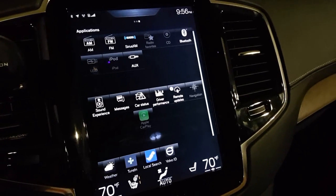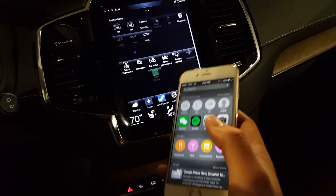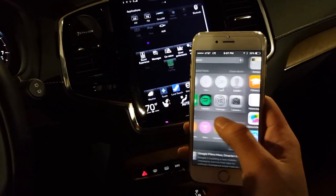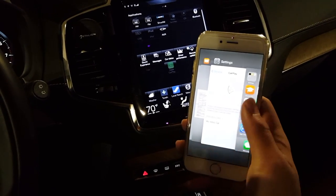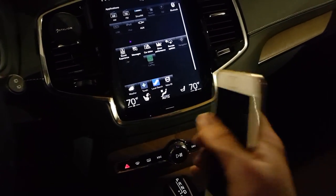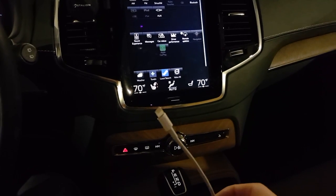So let's go and check out the CarPlay. Right now this is an iPhone 6. CarPlay is supported with anything above an iPhone 5, including the 5C and 5S. This is running iOS 9, and even though iOS 9 supports wireless CarPlay via Bluetooth, Volvo still doesn't have that.